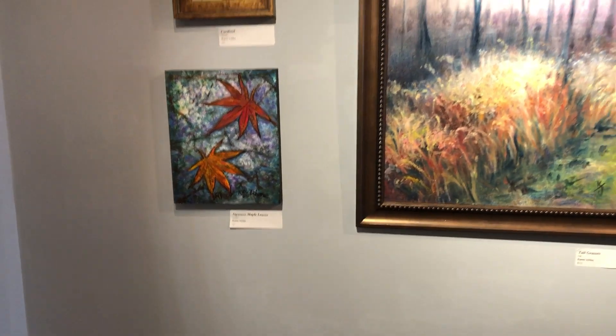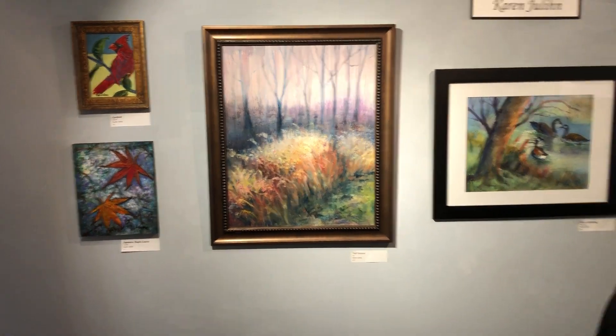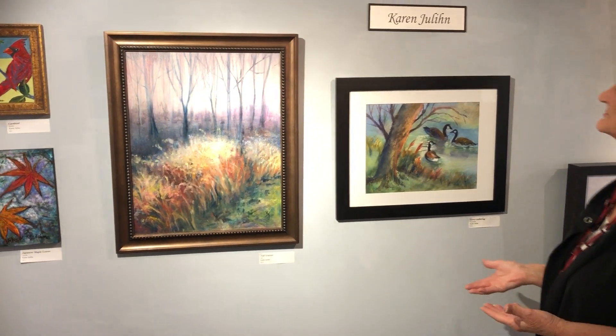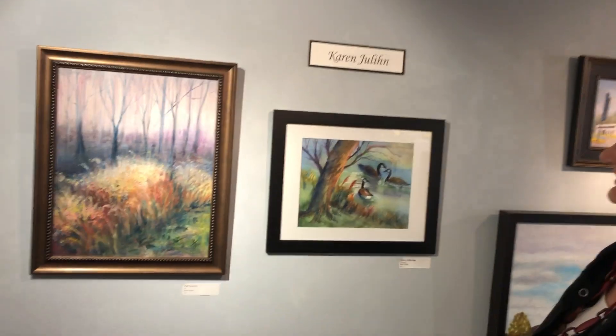This is Karen Julian. She's from Fredericksburg and she teaches. What I like best about Karen is she experiments with something every time she paints — something new. She's always trying something different, which makes it more interesting to her and to us.